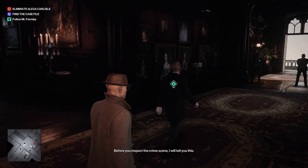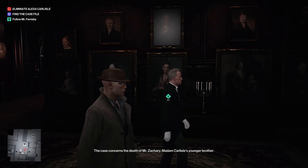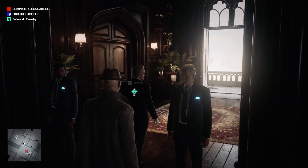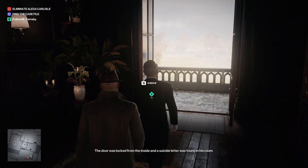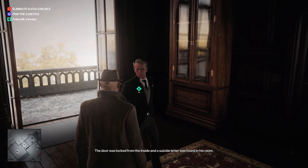Before you inspect the crime scene, I will tell you this. The case concerns the death of Mr. Zachary, Madame Carlyle's younger brother. He was found dead in his bed this morning. The door was locked from the inside, and a suicide letter was found in his room.